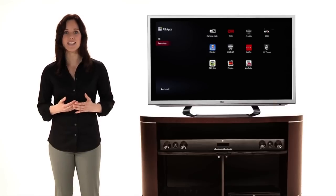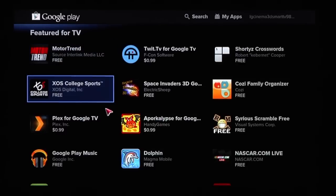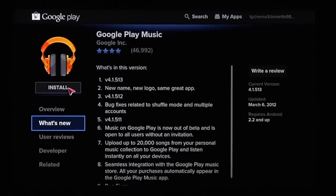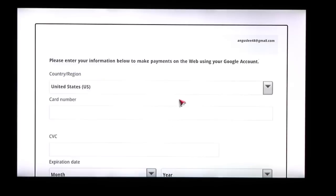To easily download additional apps for every member of the family, drop by Google Play and take your pick. There's a big free selection — make your choice, then click Install or Buy to purchase.